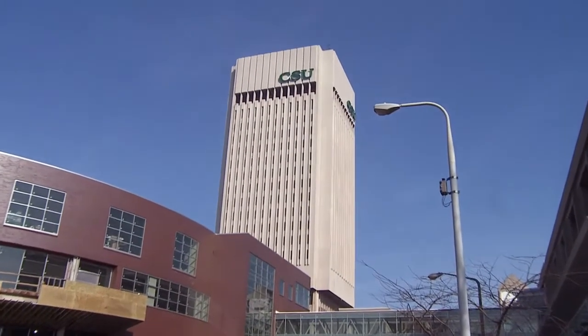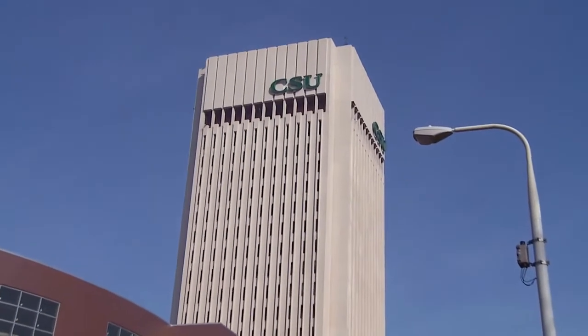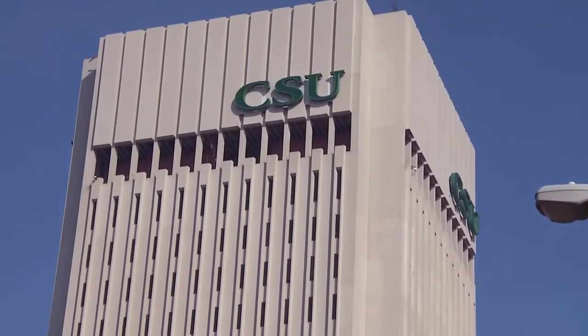With eight colleges and 250 academic programs in 40 buildings, serving more than 16,000 students, CSU is constructing new residential and academic infrastructure to accommodate growth.